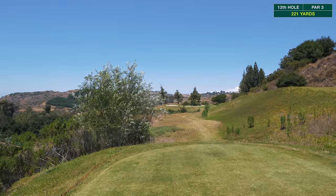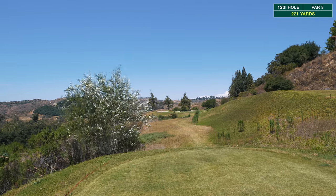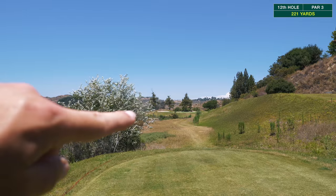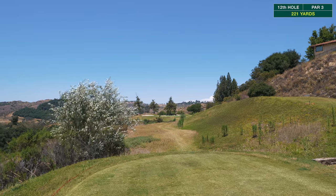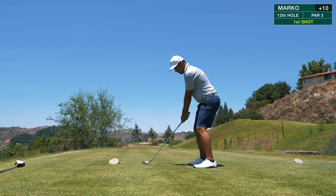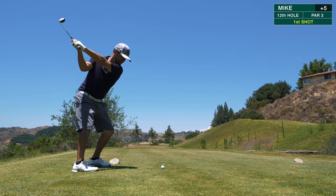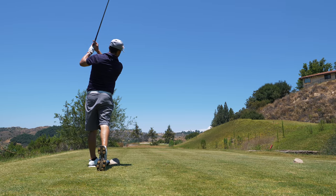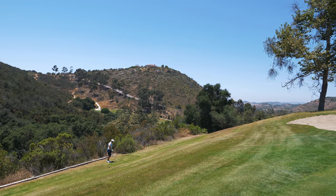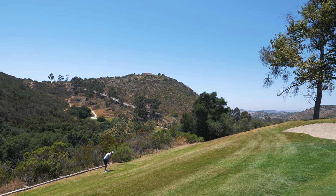On hole number 12, 207 yards with a crosswind. There are a couple of bunkers in the back and you can't really miss right or even short, so you have to hit a good one. Mark went in the hazard — or maybe just out — about 20 feet below us.